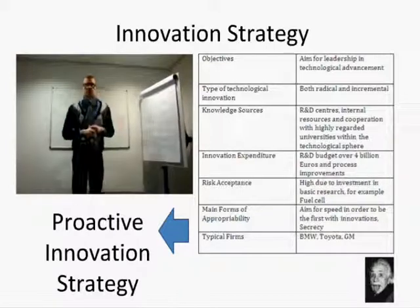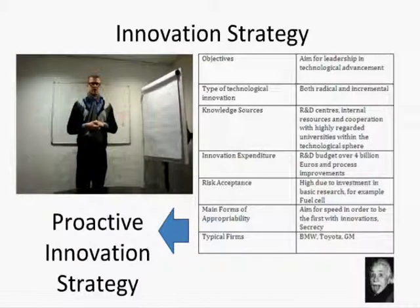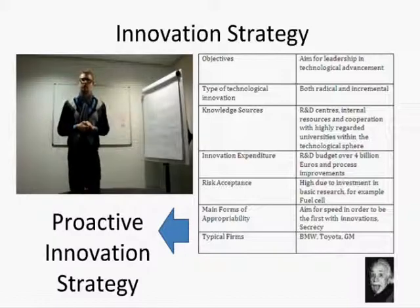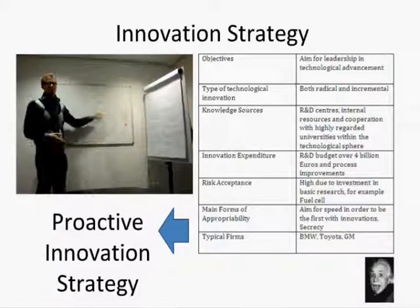For example, the fuel cell was first introduced in 1996. In conclusion, Daimler has a proactive innovation strategy. Thank you for listening.